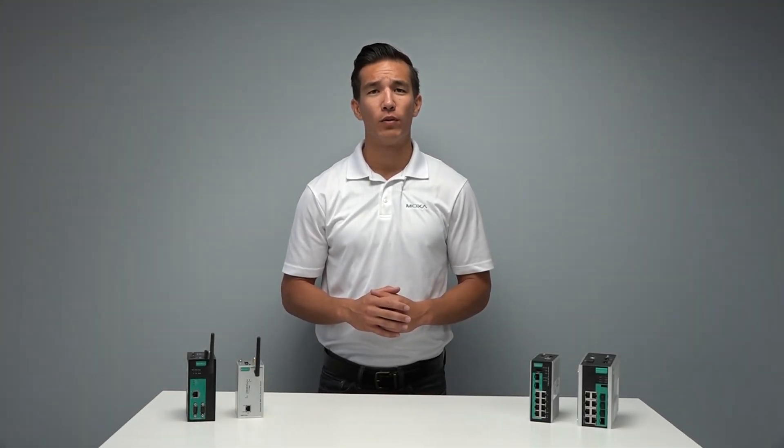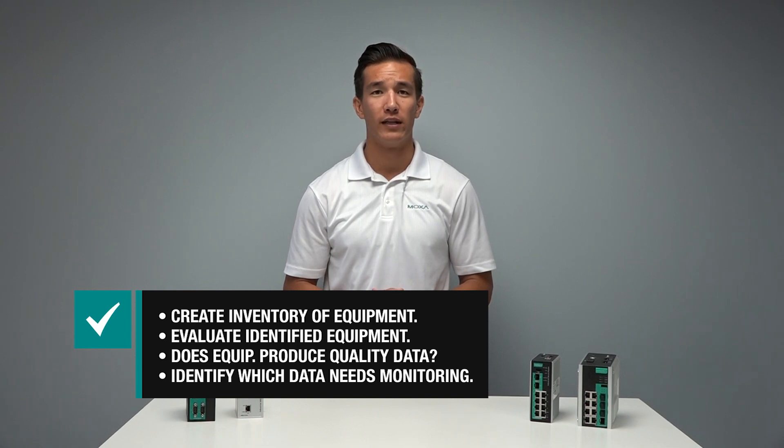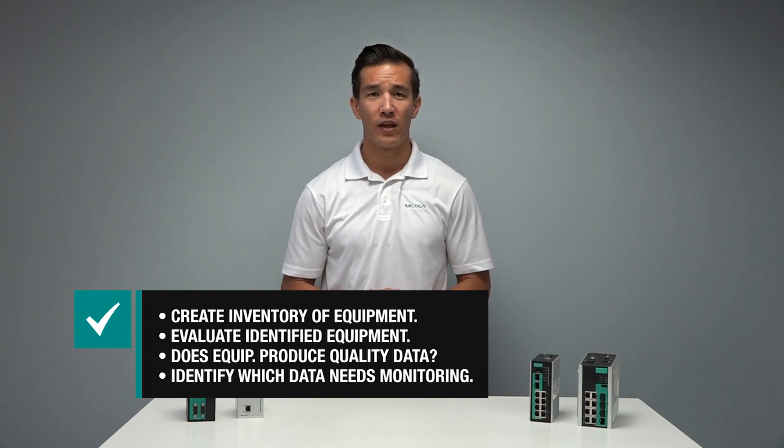When implementing predictive maintenance in your organization, here's a four-step approach to get started. Create an inventory of all your plant equipment. Evaluate the criticality of all the equipment identified. Determine whether or not the equipment produces reliable or quality data. Identify which data needs to be monitored and the thresholds for proper predictive maintenance.